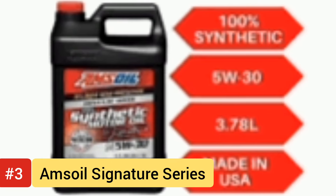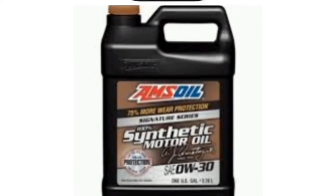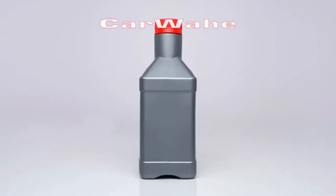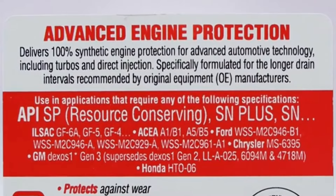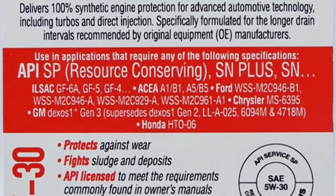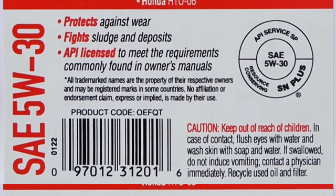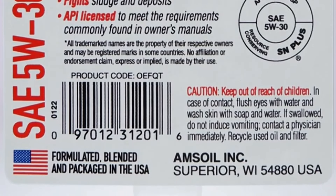Number 3: Amsoil Signature Series Synthetic Motor Oil. The Amsoil Signature Series Synthetic Motor Oil stands as a formidable contender in the realm of engine lubricants, boasting features that cater to the discerning automotive enthusiast. Engineered to deliver exceptional performance under extreme conditions, this oil offers unparalleled protection against wear, ensuring prolonged engine life and optimized performance. Its advanced synthetic formula enhances viscosity stability, minimizing oil breakdown and maintaining consistent lubrication even in the most demanding environments.